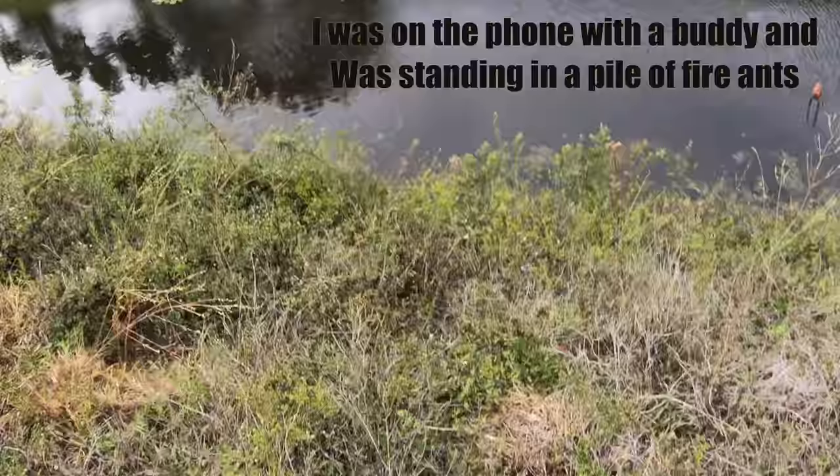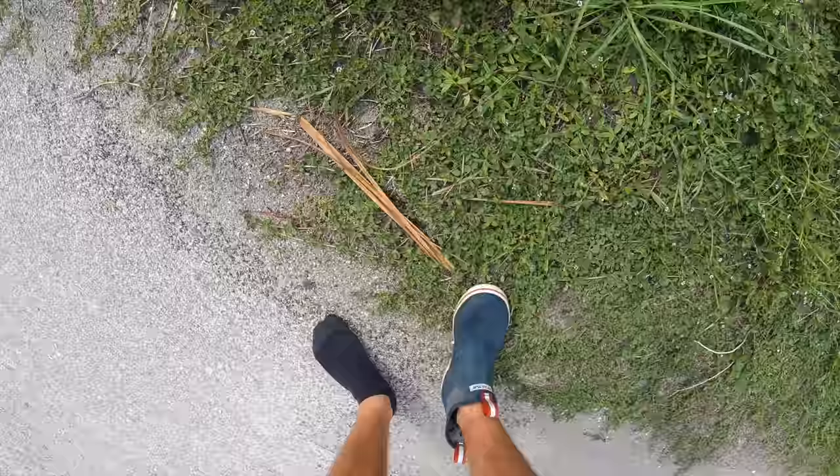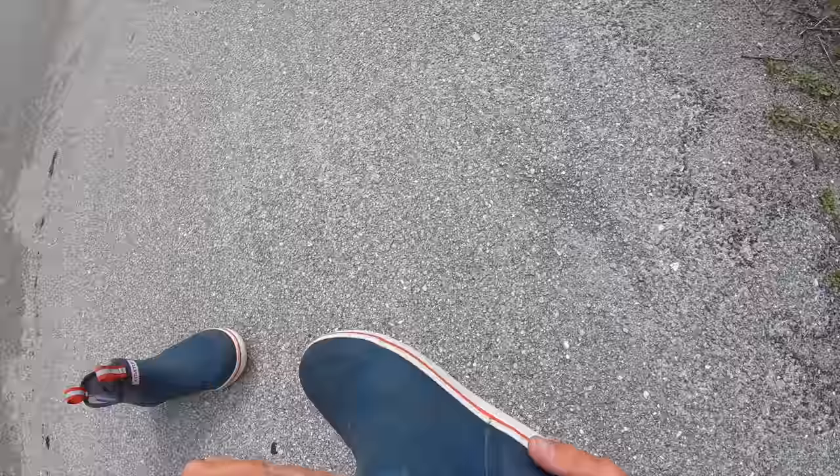Holy fire ants! Fire ants up the wazoo, man. They're in my boot and everything. And they come out of nowhere — it's like by the time you start to feel them on you, you have like a hundred on you already.